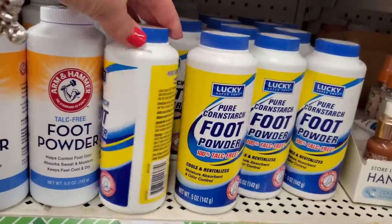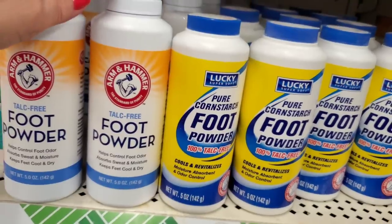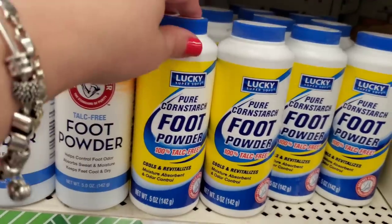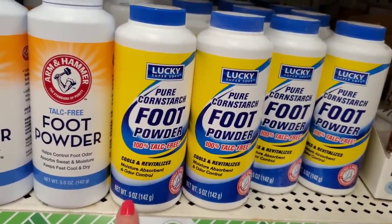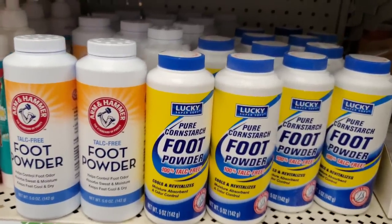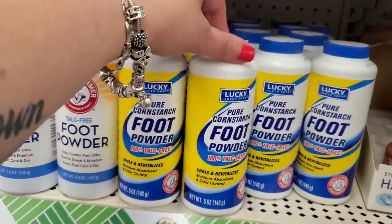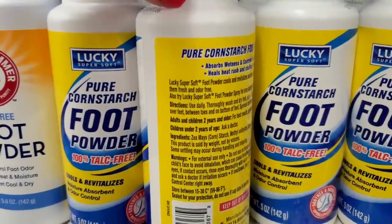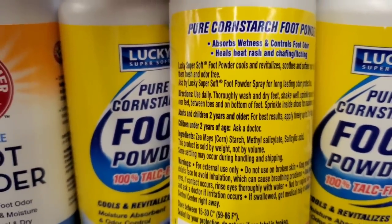Arm & Hammer makes me happy — this says it cools and revitalizes, moisture absorbent and odor control. If I had to choose I'd pick the Arm & Hammer. But in a pinch for $1.25 the cornstarch one is worth it. It does have salicylic acid — it's actually cornstarch, methyl salicylate — sold by weight not volume.